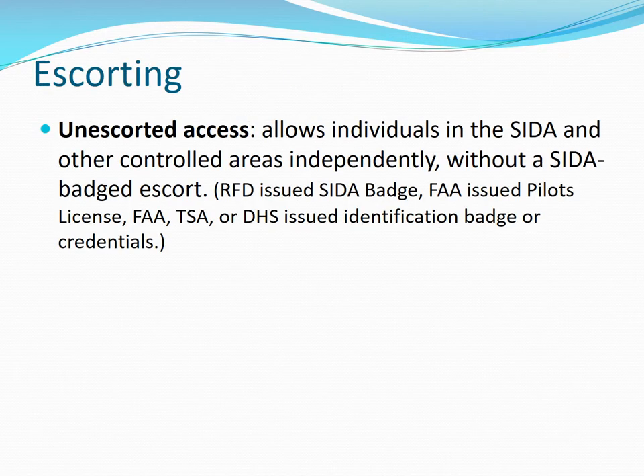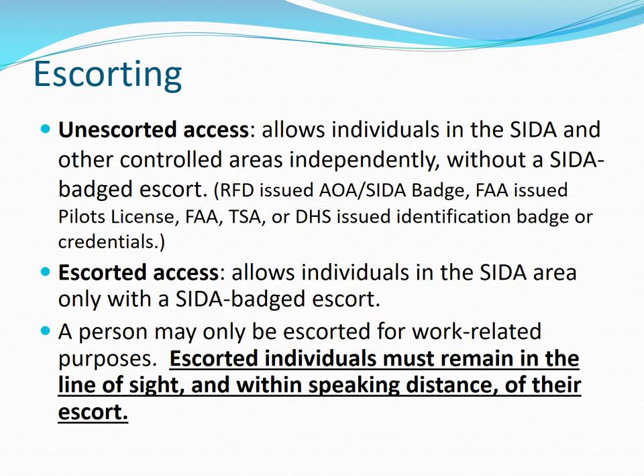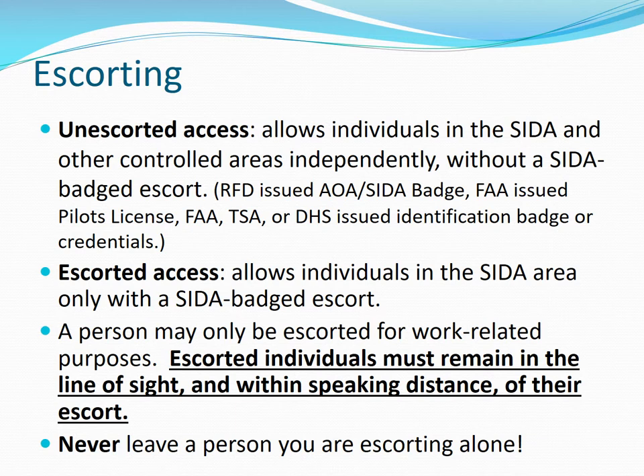Escorting. Only those employees with proper SIDA badging have unescorted access to the airport. All unbadged personnel must be escorted by someone with a SIDA badge. A person may only be escorted for work-related purposes. Escorted personnel must remain in the line of sight and within speaking distance of their escort. If you are the escort, never leave a person you are escorting alone.